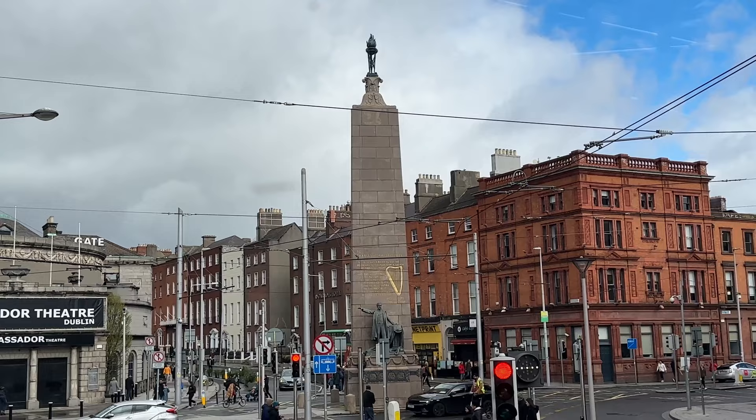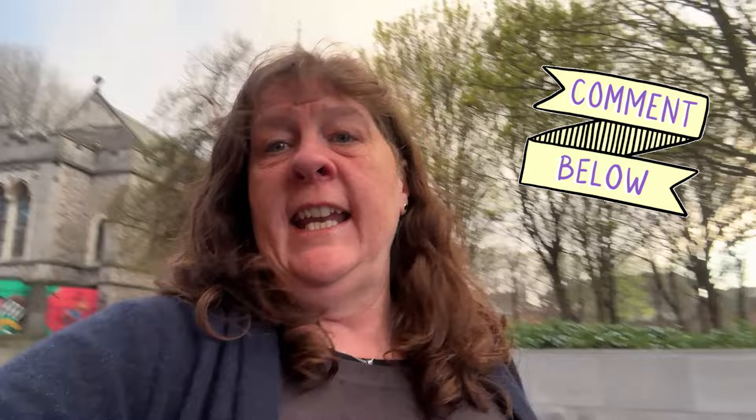Are you a hop-on hop-off bus person or not? Let us know in the comments below. What do you do to get orientated in a new city? We'd love to hear that too. We're on Grafton Street in Dublin.